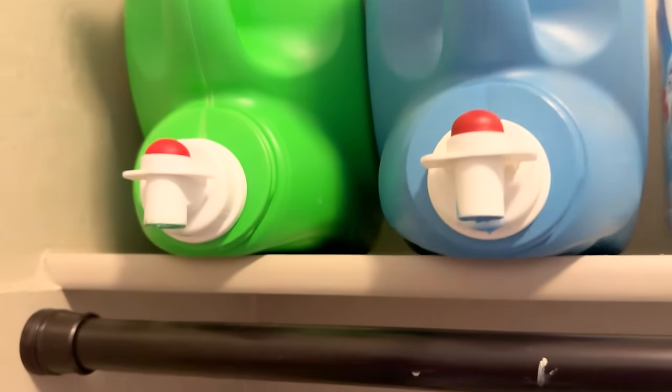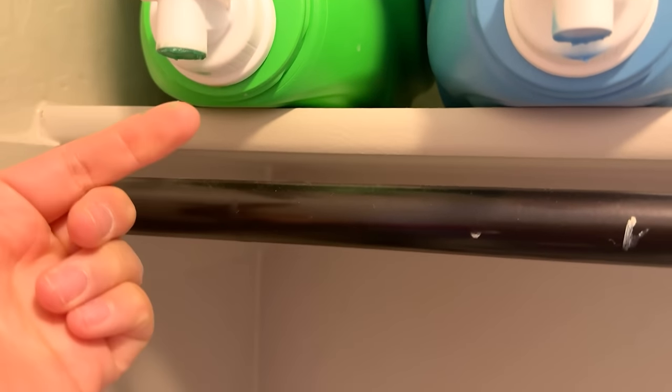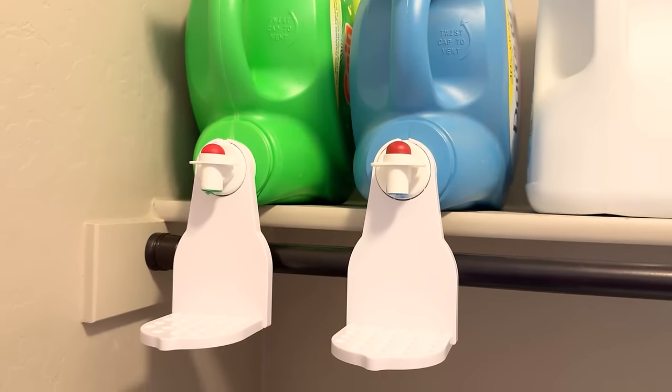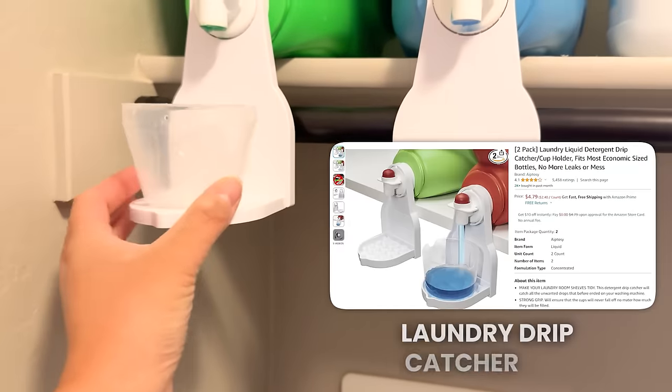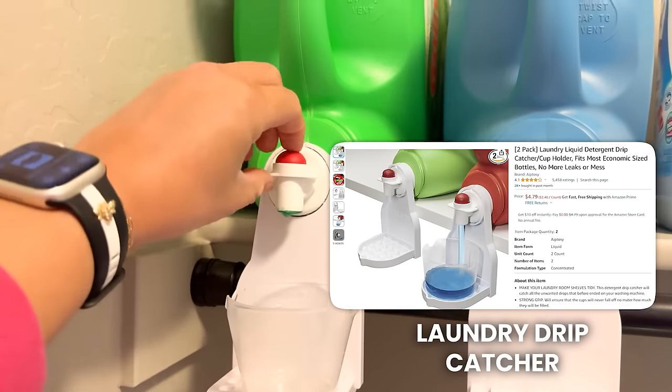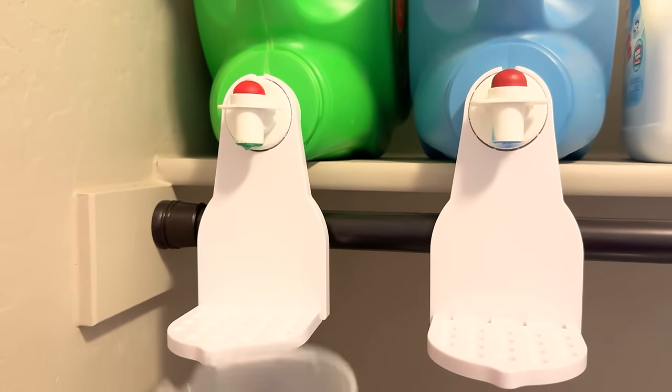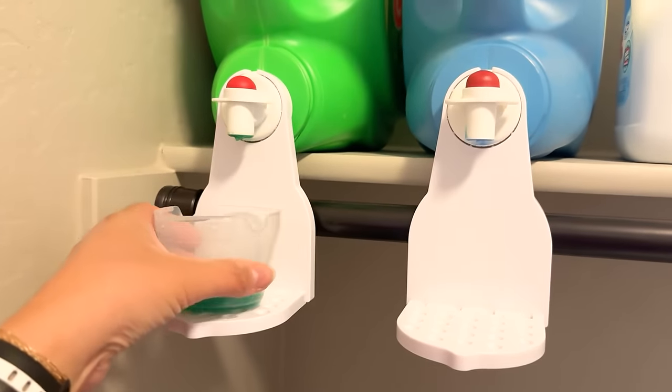We recently started putting our laundry soap up on a tiny little shelf above our washer and dryer. I noticed the laundry detergent was just drip, drip, dripping onto our washer below because it just never stops dripping after you use it. So I bought these little inexpensive lid catcher dripper things. Now the laundry soap no longer drips and there's a designated home for the cap for the laundry detergent. It's just one of those little things that makes life so much better when you don't constantly lose the little cap.